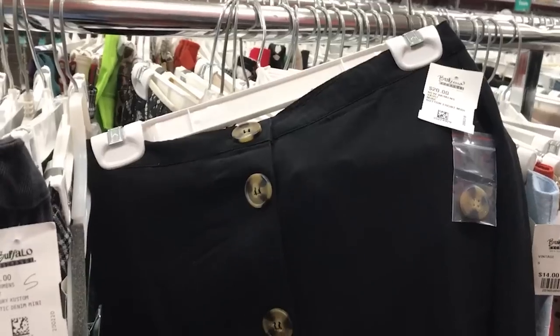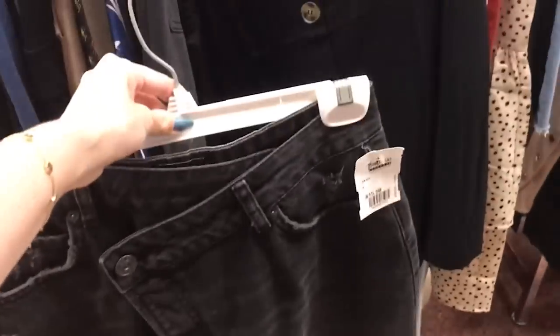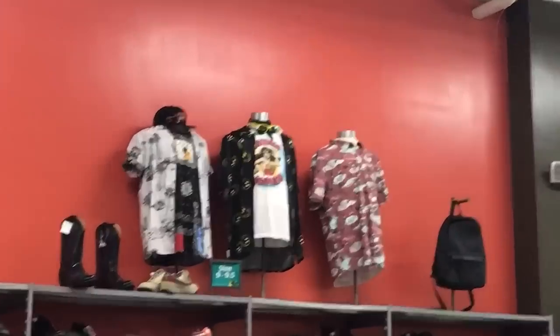Buffalo Exchange is a sort of consignment-style shop that is pretty popular and trendy. There are only a couple in the country - I believe only two in my state in major cities, and they tend to be in trendy areas. What's different about Buffalo Exchange versus a regular thrift store is they also sell pieces they themselves make. Buffalo doesn't want to be all thrift, so they pepper in their own fast fashion clothing alongside secondhand items. Going in, I had high hopes - I was interested in graphic t-shirts and clothing I could upcycle or modify.